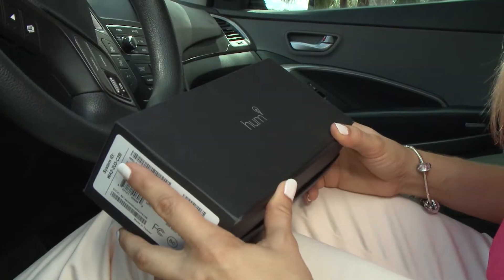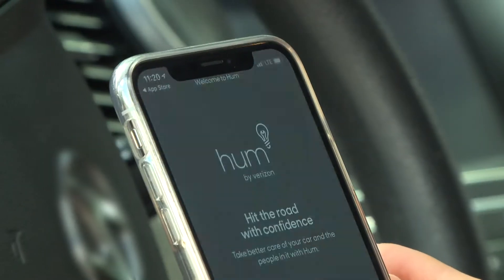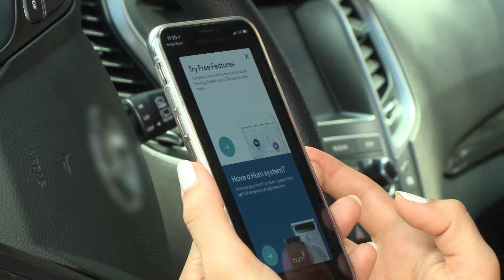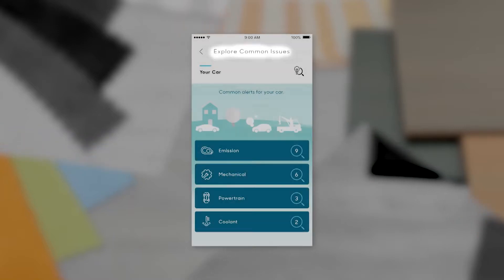So when Ilona heard about a product that could help her take care of her car and everyone in it, she was ecstatic. Hum by Verizon is the connected car system that can help Ilona be ready for the road ahead, with automatic vehicle health updates, 24/7 help for car trouble, and so much more.